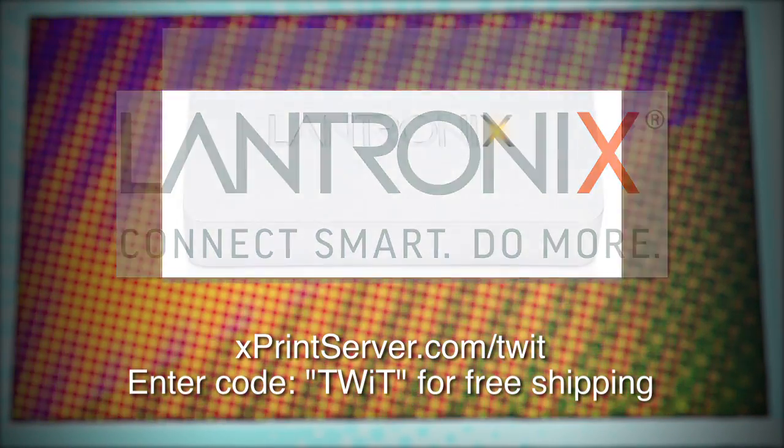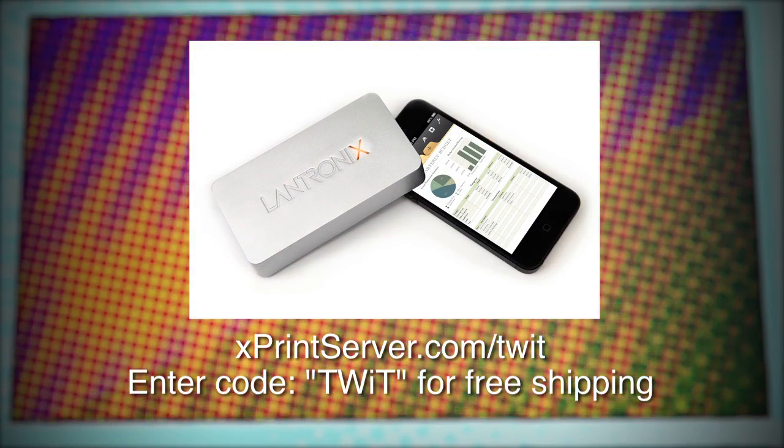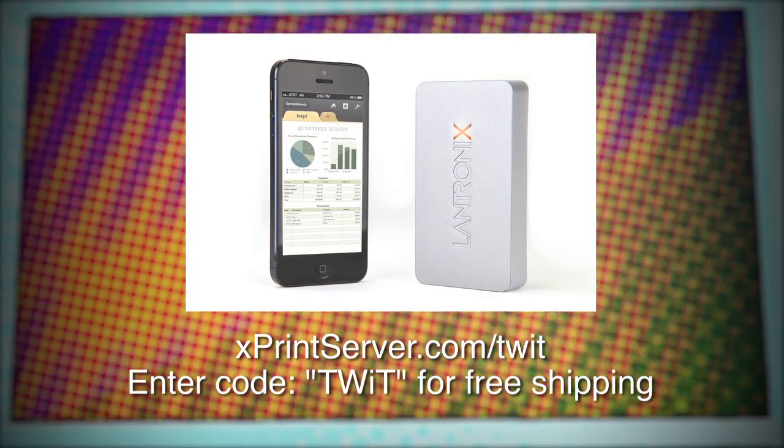This episode of i5 for the iPhone is brought to you by Landtronics, maker of the X-Print Server. Print from your iPad, your iPhone, or any iOS device to virtually any printer. For more information, visit xprintserver.com/twit and enter the code TWIT to receive free shipping on your order.